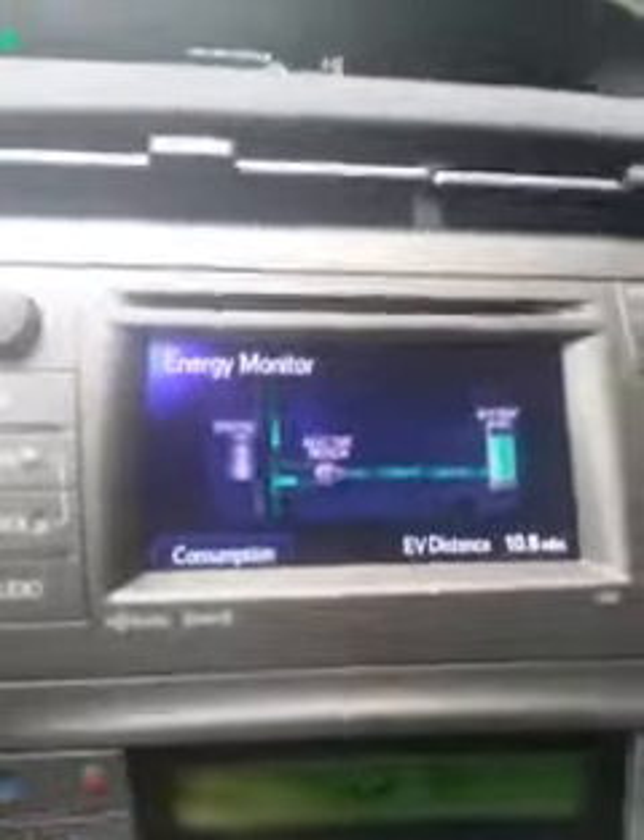We're going to take a look at the energy consumption. You can see I'm going towards the battery right now — I'm charging the battery. I have 10.89 miles, and it's increasing as I hit the brake. Now I have 11 miles left because I'm going down a hill.